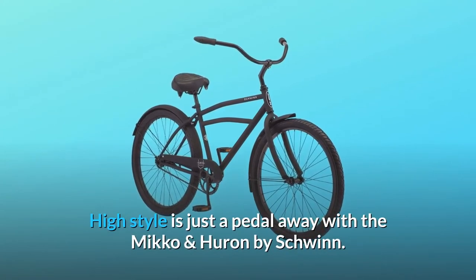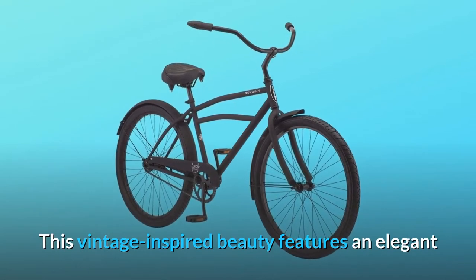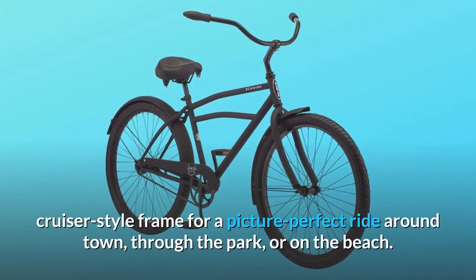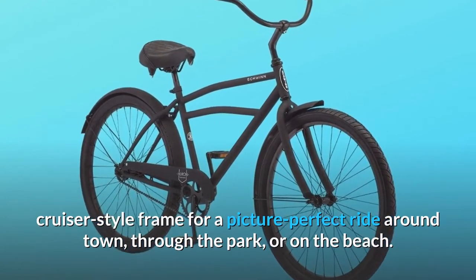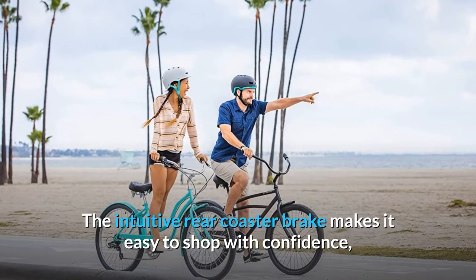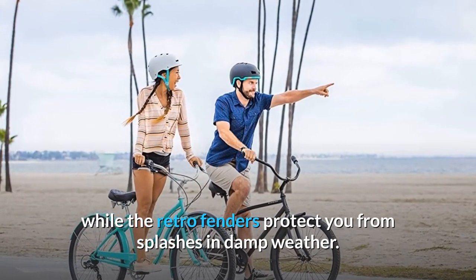Style is just a pedal away with the Miko and Huron by Schwinn. This vintage-inspired beauty features an elegant cruiser-style frame for a picture-perfect ride around town, through the park, or on the beach. The intuitive rear coaster brake makes it easy to stop with confidence, while the retro fenders protect you from splashes in damp weather.